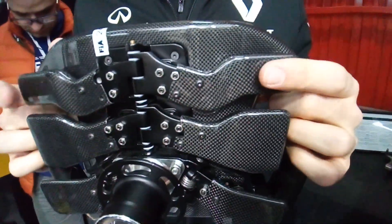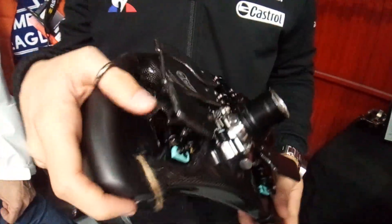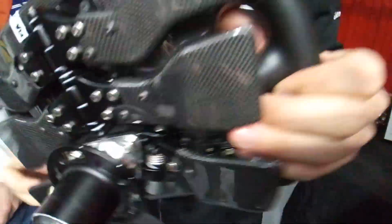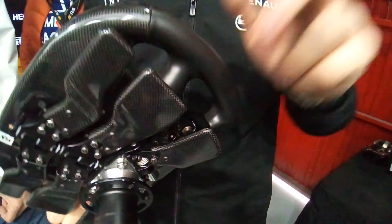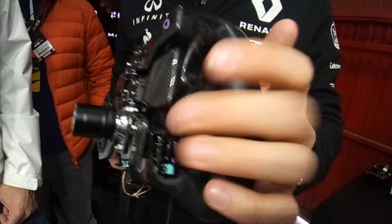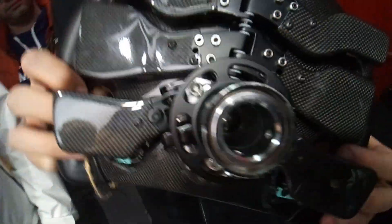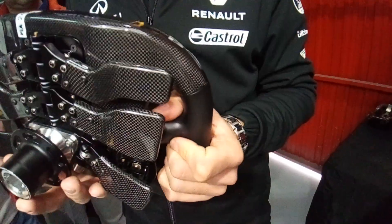The two paddles up here are customizable for the driver — they can assign DRS or anything else they want. Then there are the quick brake balance paddles. For the main brake balance there's a dial inside the cockpit, but for quick adjustments they have two preset settings here. For example, if in corner 3 they always need a different brake balance, before the braking point they tap this paddle, the brake balance changes, and after the corner they tap it again to return to normal.